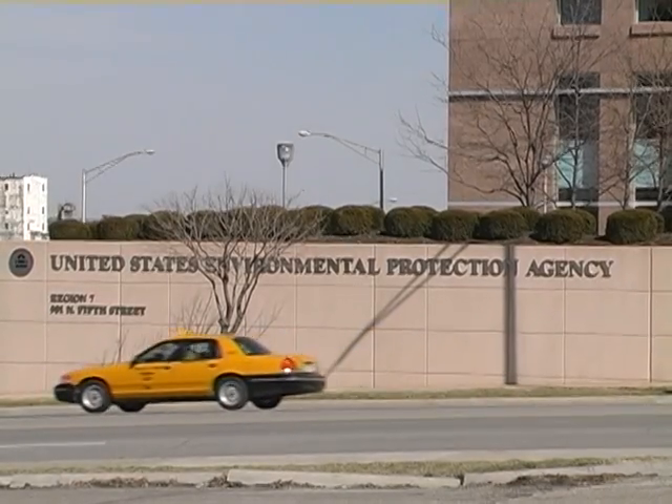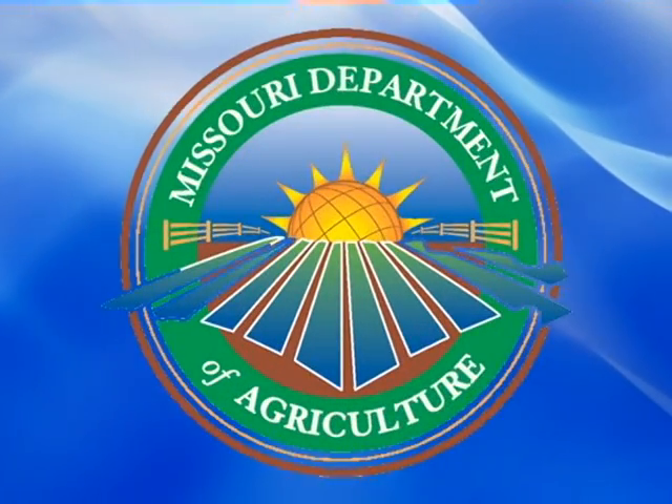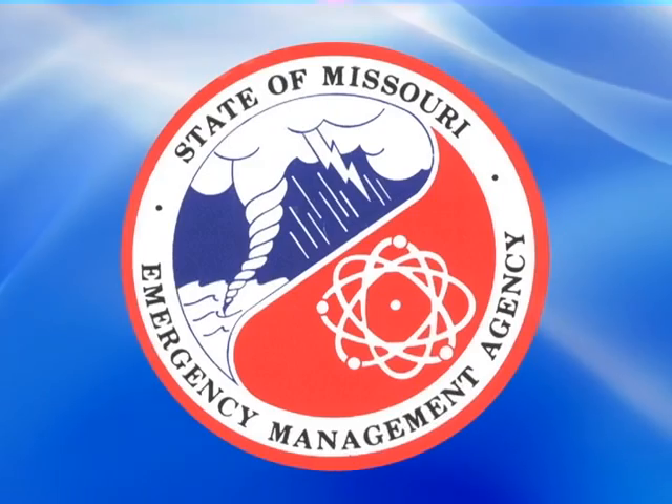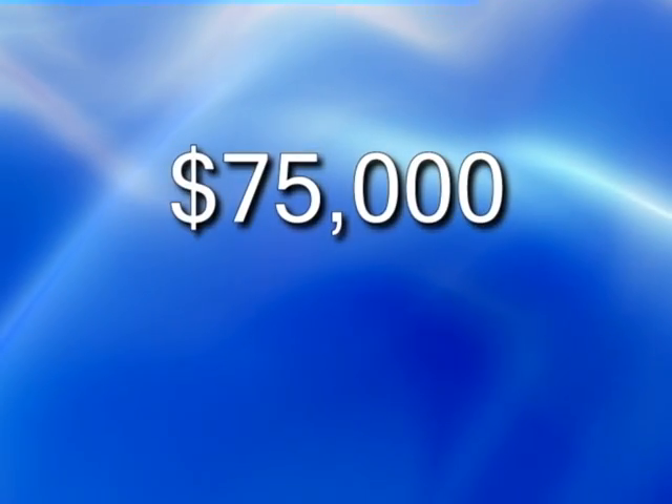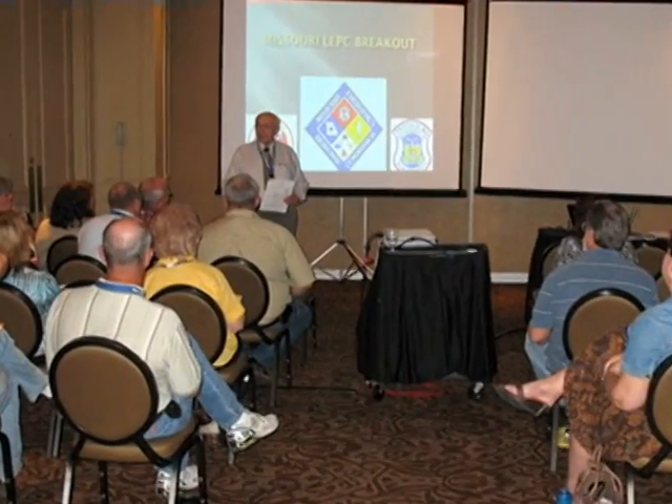The U.S. Environmental Protection Agency has awarded the Missouri Department of Agriculture and Missouri State Emergency Management Agency a total of $75,000 to assist with outreach education to help prevent accidental anhydrous ammonia releases.